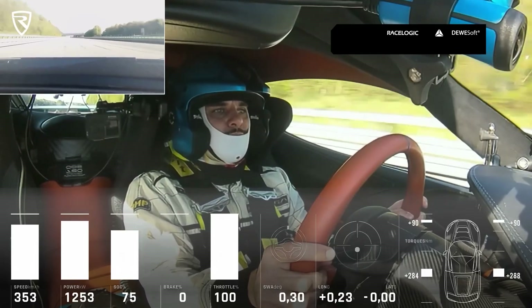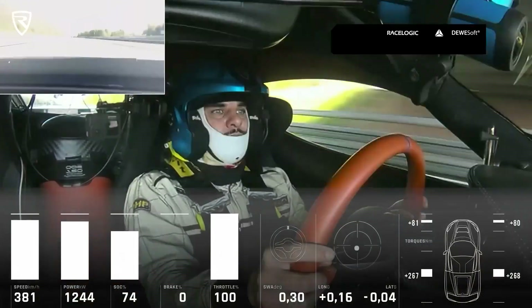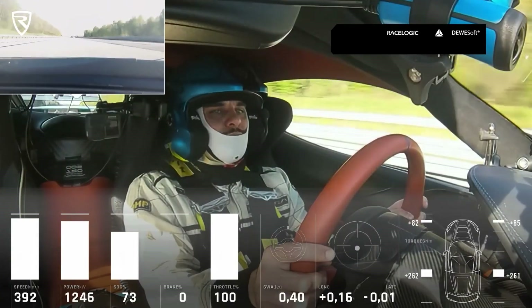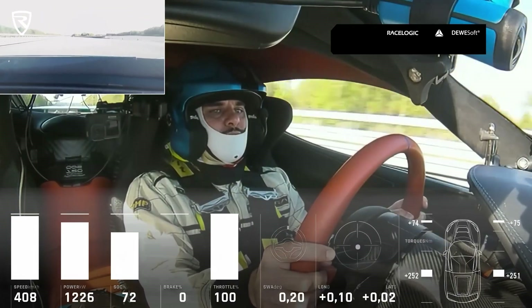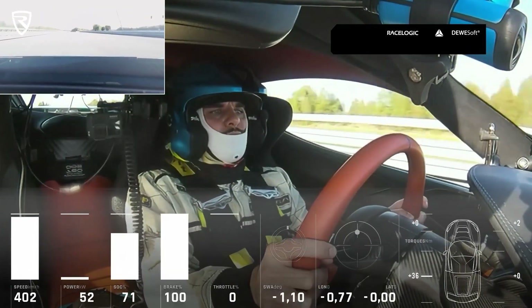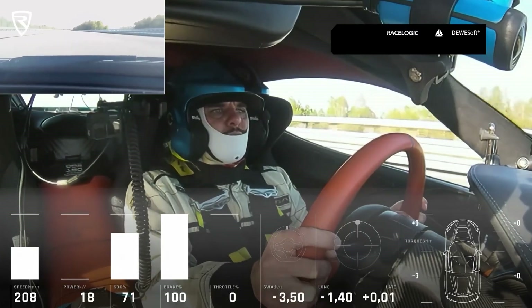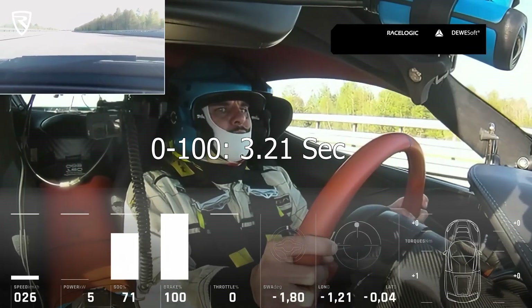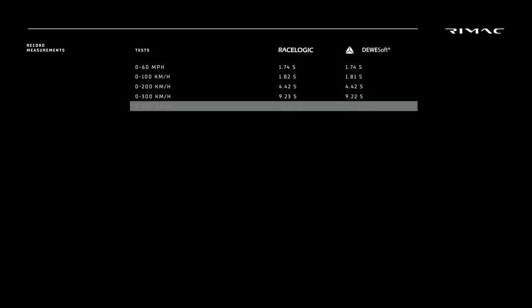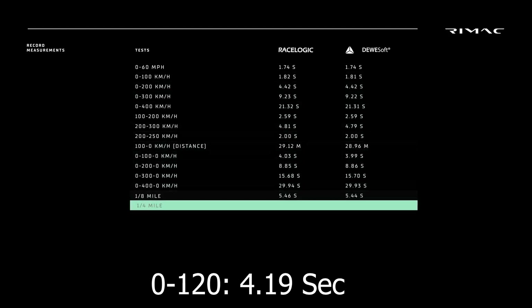The quarter mile is dispatched in an astounding 8.25 seconds as verified by 12Soft. Remember, this is a road-legal car on an unprepped surface with road tyres. Beyond the breathtaking sprint to 60, the Rimac Nevara showcases its incredible acceleration at various speed intervals, reaching 100 mph in a mere 3.21 seconds, and continues its relentless assault, hitting 120 mph in just 4.19 seconds.